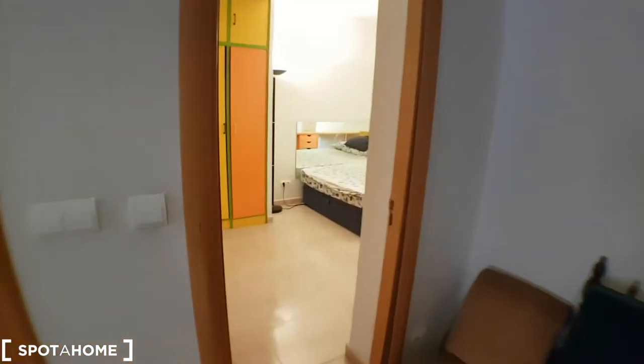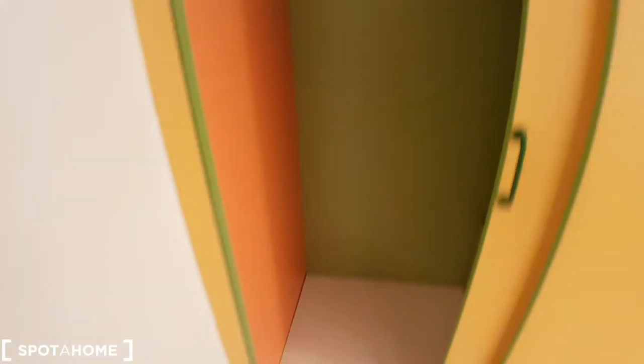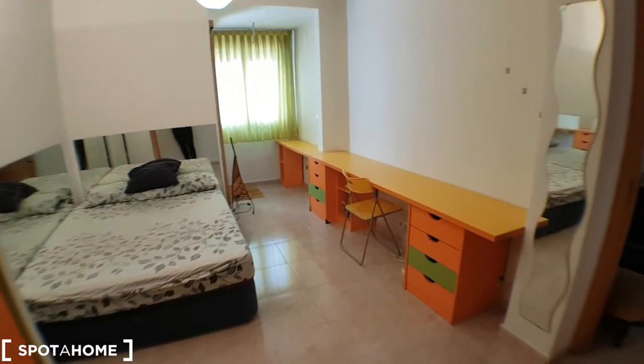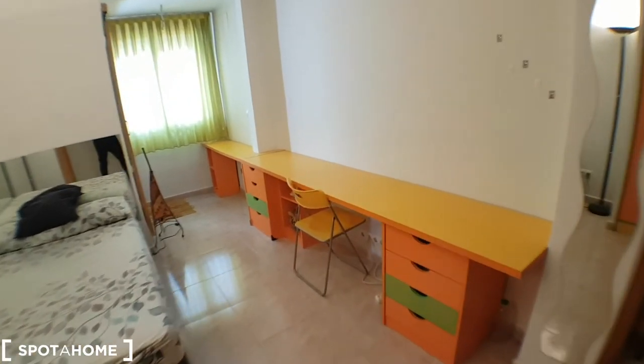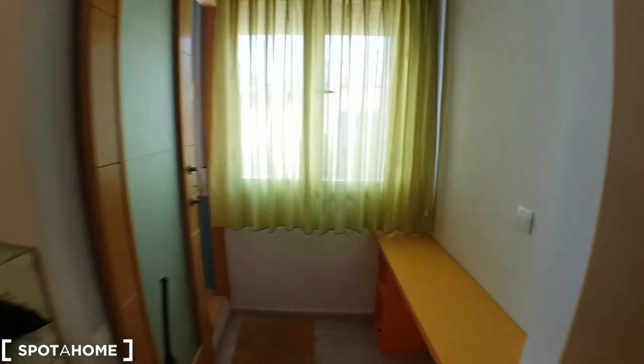And this will be the bedroom. There's a nice wardrobe here, just to store things. A double bed and drawers.